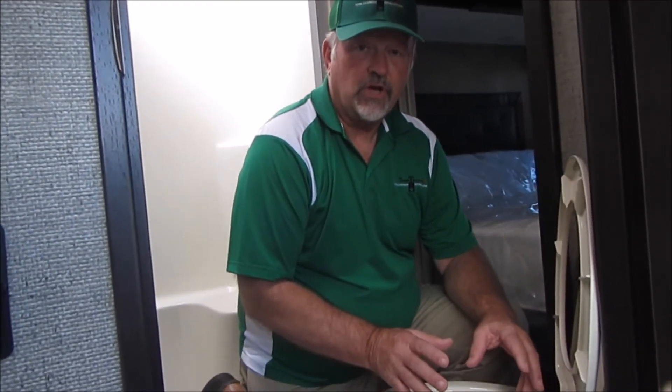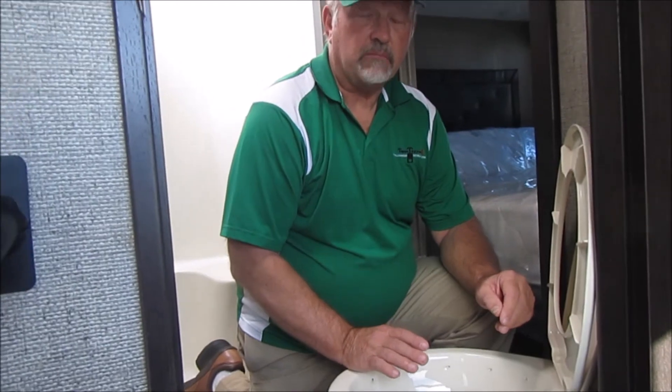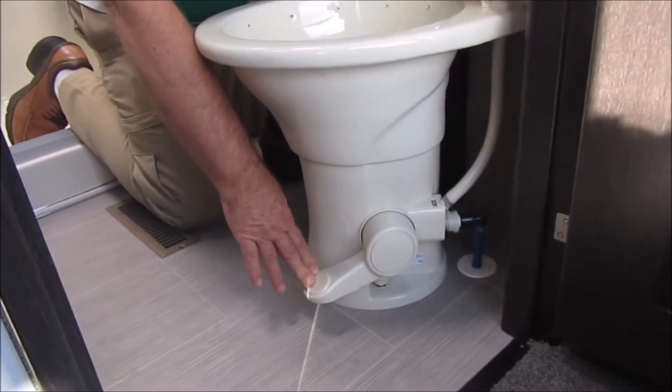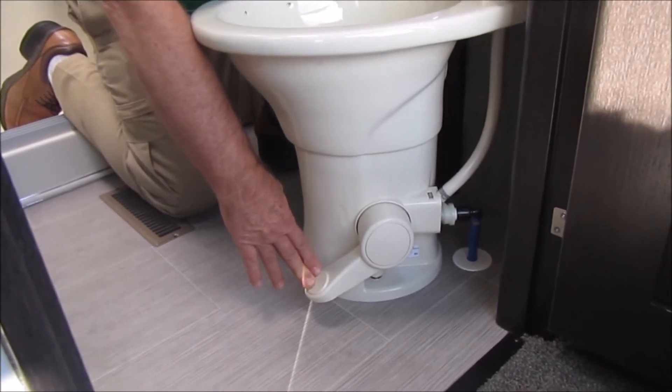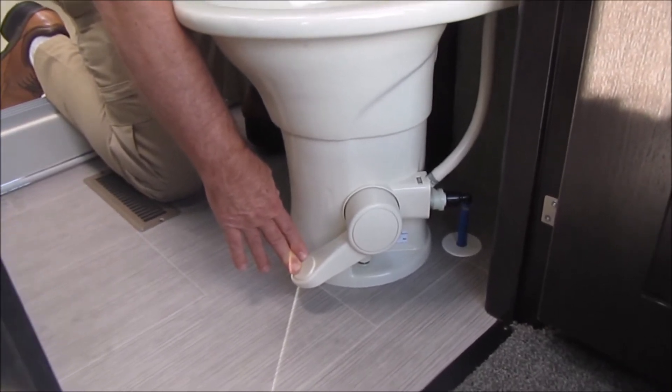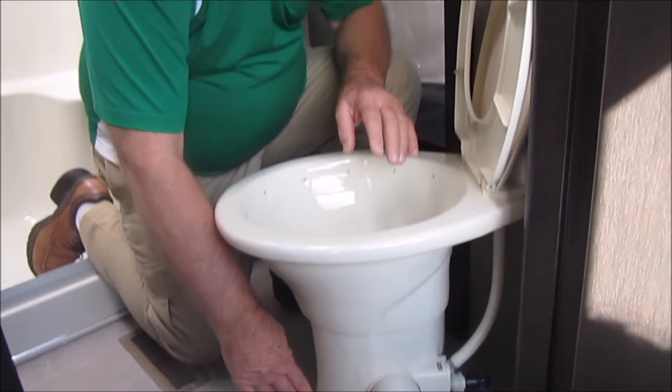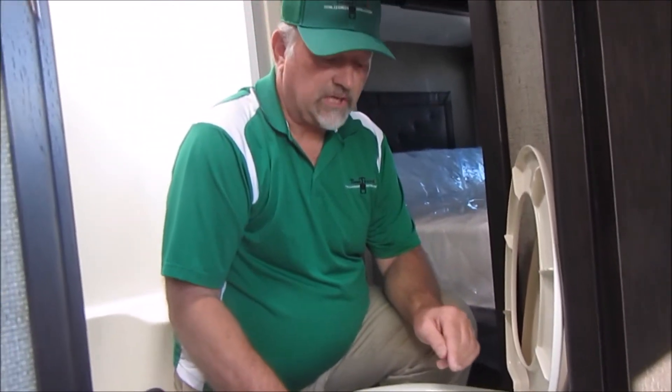A frequent problem with toilets is that they burp at you when you're flushing. Most people think their vent pipe is stuck. An easy way to find out: have someone open the valve on the outside and watch the water flow, then have someone else step on the pedal or open it up. If your vent pipe is blocked, the water is going to start flowing out because you just created air flow — but that's very rare.